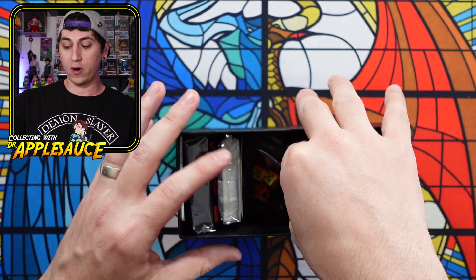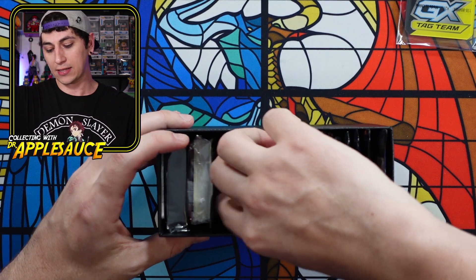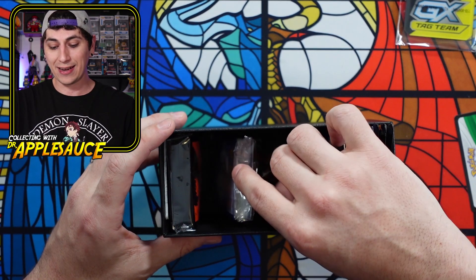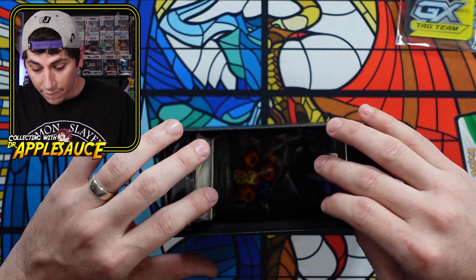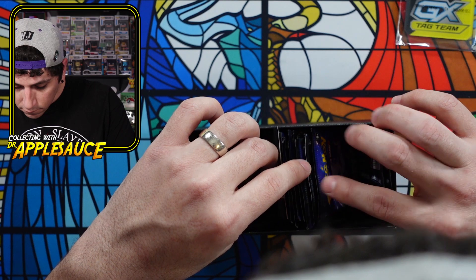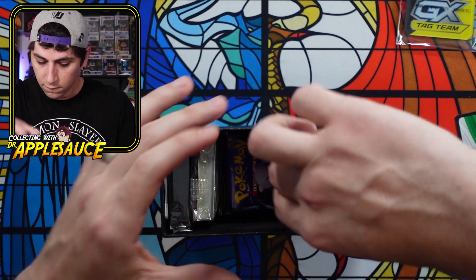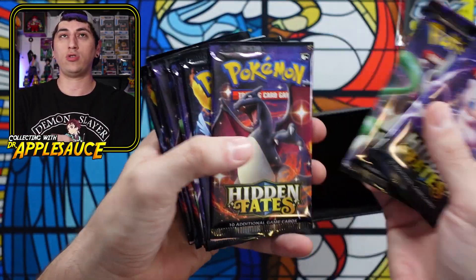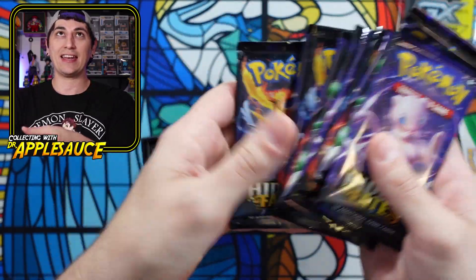So first and foremost, we have the same things we always have, and then we have our packs. Let me make sure the promo card is taken care of and not damaged. Here are our packs — one, two, three, four, five, six, seven, eight, nine, and ten. Beautiful packs.